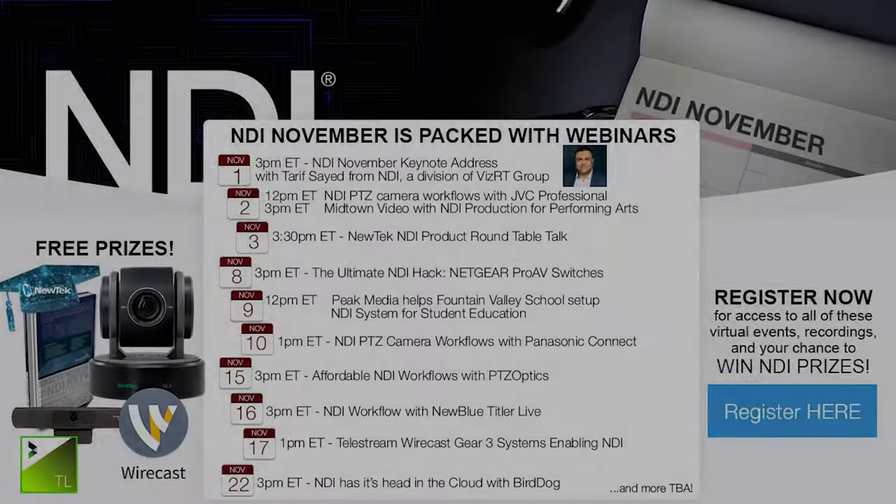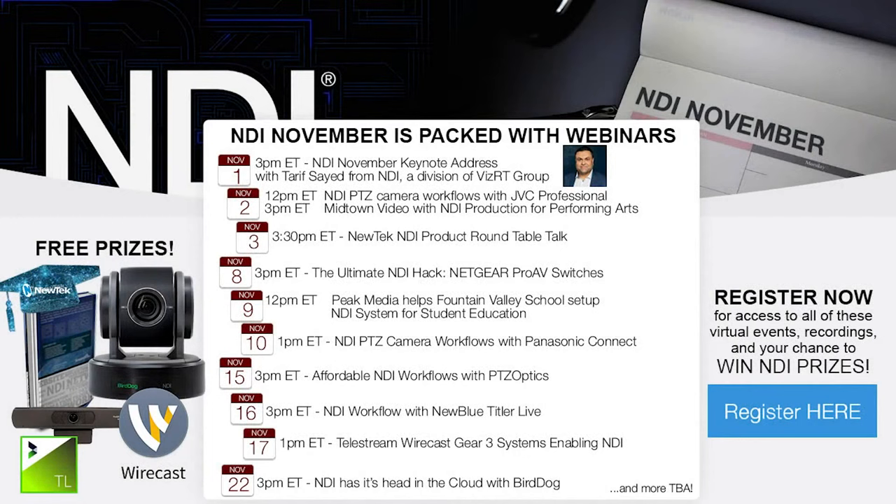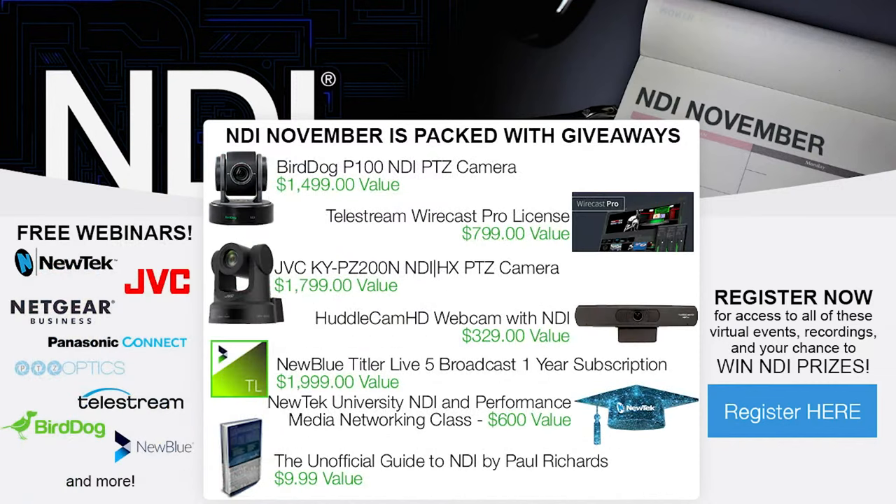NDI November is going on all month long. One-time registration gives you access to all informative webinars with great guests and tons of giveaways. Check out the full schedule and register at ndinovember.com. Giveaway prizes include a BirdDog P100, JVC PTZ200N camera, Telestream Wirecast Pro license, NewTek University class, and more.